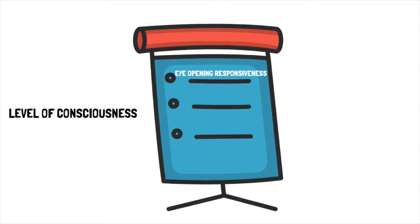The GCS is based on three measurements: eye-opening responsiveness, verbal responsiveness, and motor responsiveness. The higher the number, the more alert and responsive the patient is. The lower the number, the less alert and responsive the patient is.